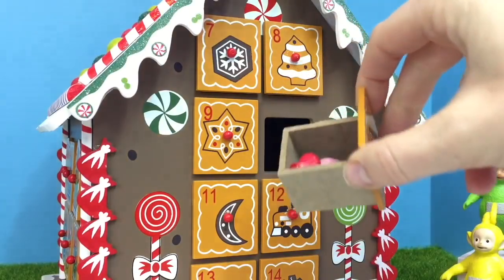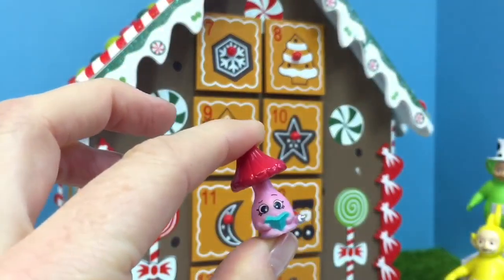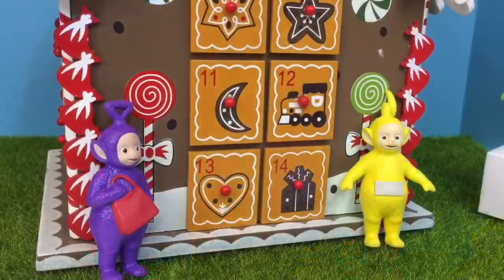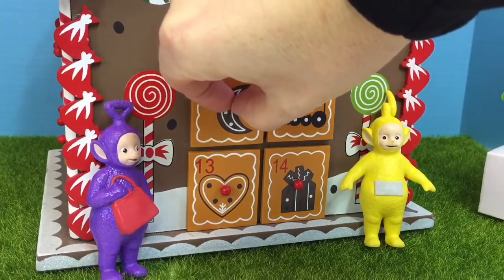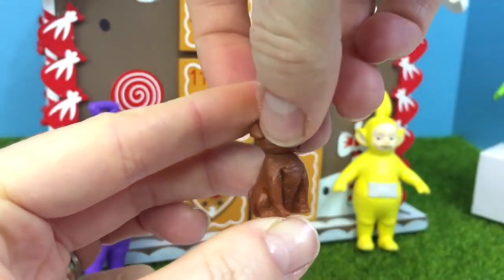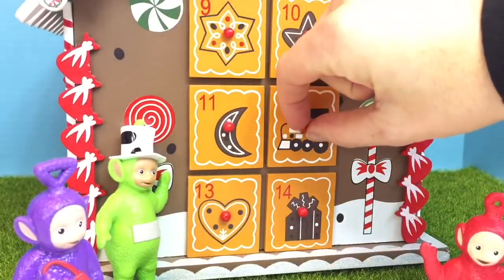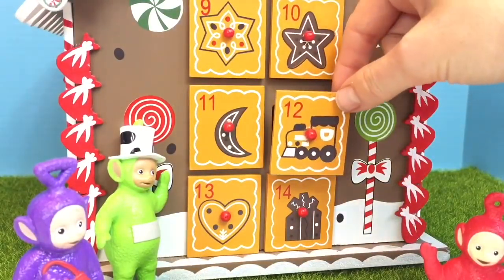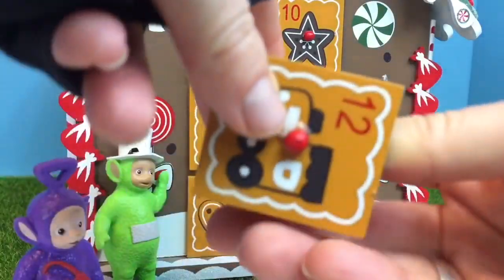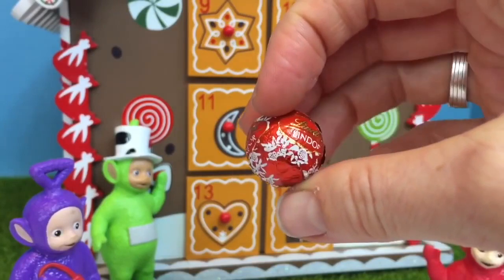Number 10 — this looks like a Shopkin. It's a pink lamp reading a book. Number 11 has a brown moon on it — it's a little brown puppy dog. Number 12, and we're halfway to 24! It has a little choo-choo train on it — a chocolate ball. It's the smooth red Lindor chocolate balls. They melt in your mouth!